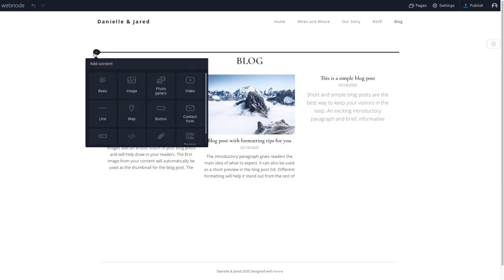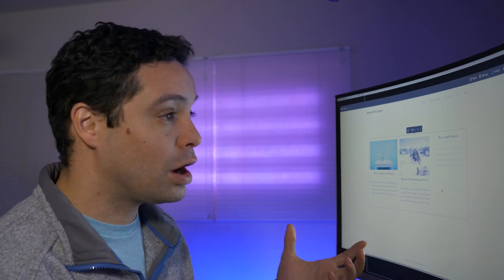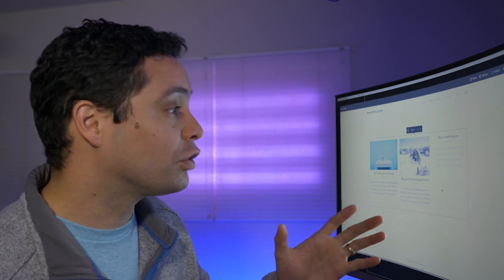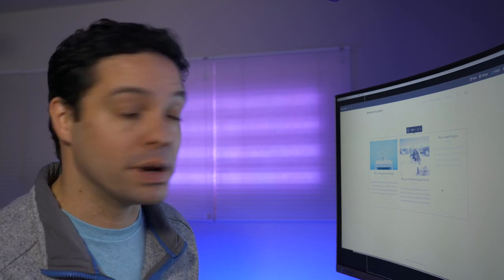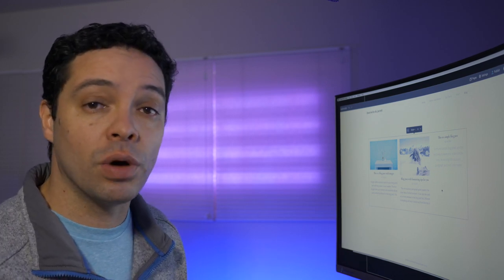If you want to add some information about your blog at the top, you can click the basic section, add some text, and change the text color and size using the dropdown. So this was my first look at the Webnode website builder. I think for an easy-to-use website builder it does a pretty good job. It's got great features like the ability to add a blog. On premium plans, you can also add an online store or a membership website with restricted content for subscribed users. There's a lot to like about Webnode — if you want to check it out, use the link down below to try it for free.